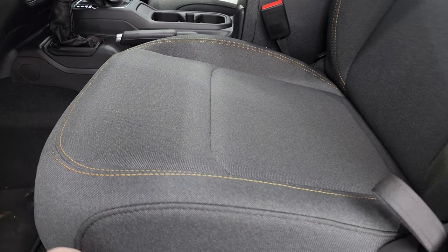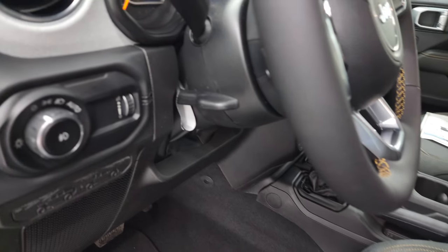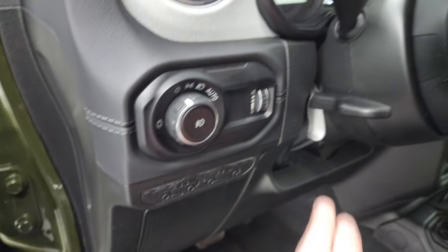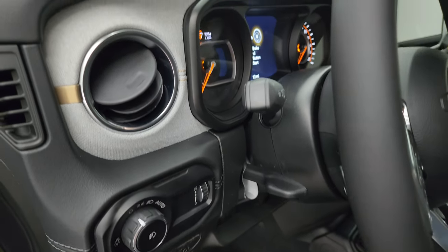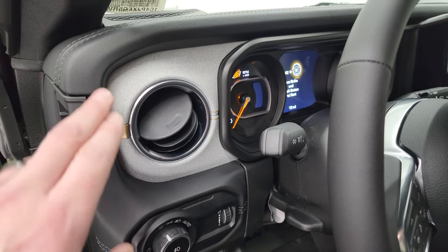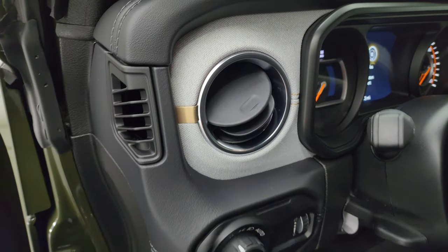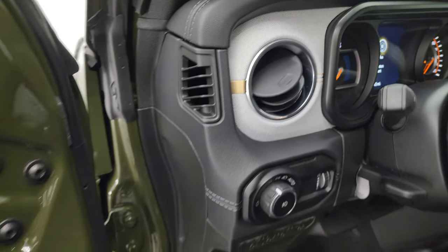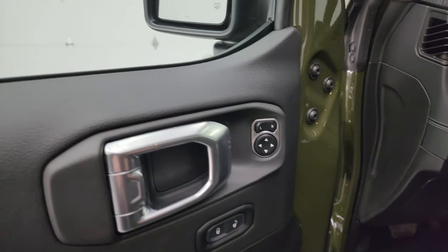Driver seat height adjuster, manual lumbar, factory floor mats, auto headlamps. You get the Wrangler and Gladiator backed up to each other — that is new for 2024. Tilt telescopic steering wheel with audio controls in the back of the steering wheel. The dash on this Sahara is this cloth material with the bronze stitching and metal piece. Power locks, power mirrors.